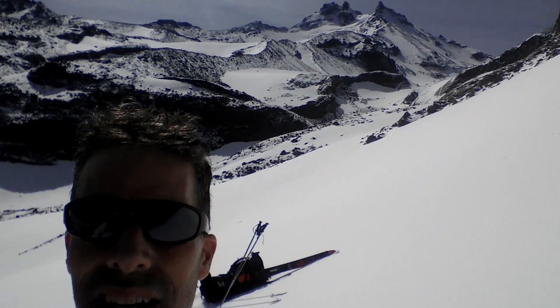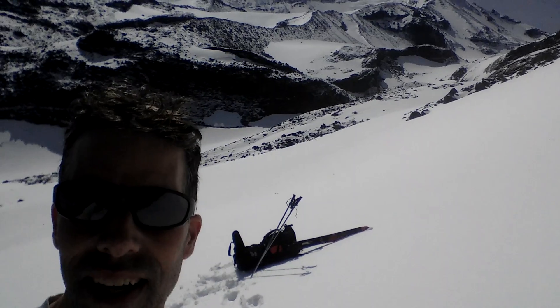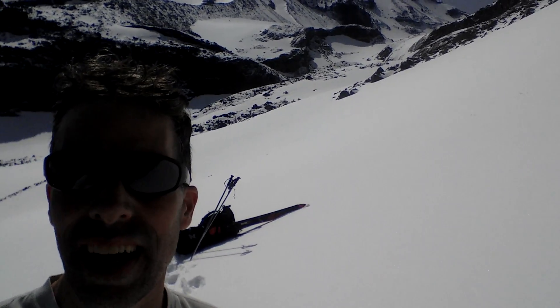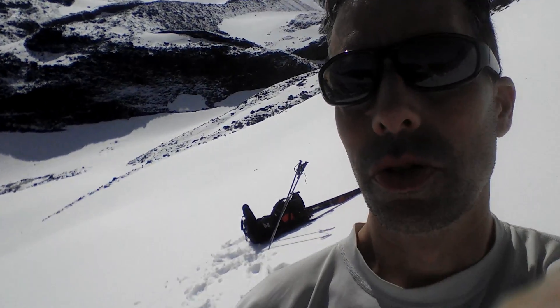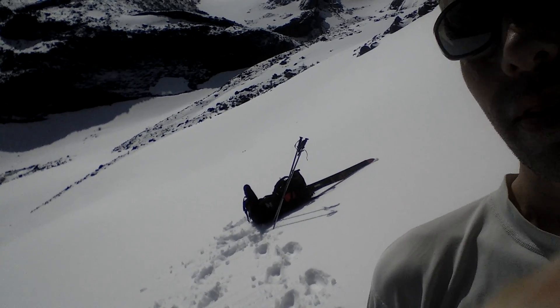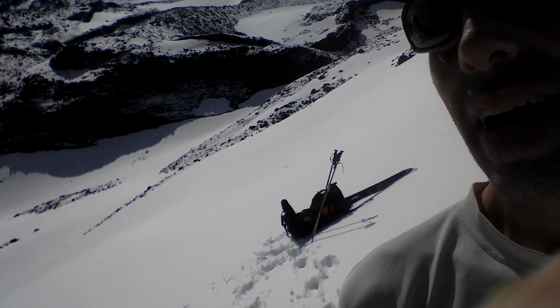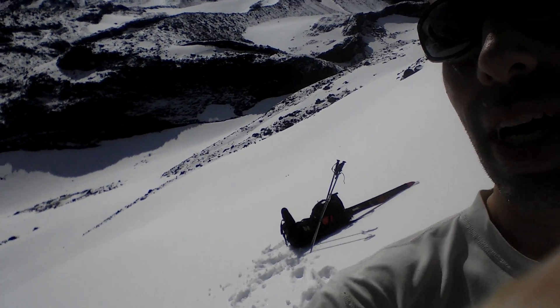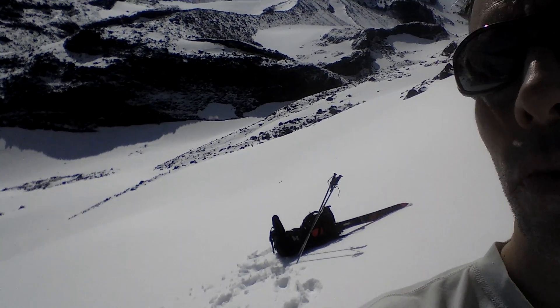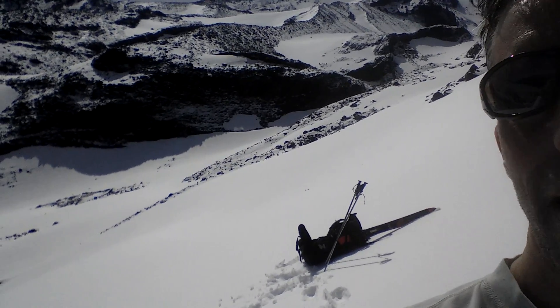This is Mount Jefferson. You can actually see this from Salem. I can't really see myself too well because I'm looking into the glare, but I hope you can see me. You're looking directly onto a glacier, which is Russell Glacier. Russell Glacier goes up to the top, and you're looking at the top of Mount Jefferson.